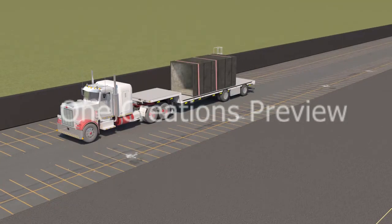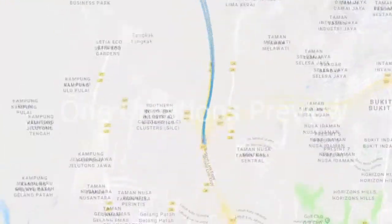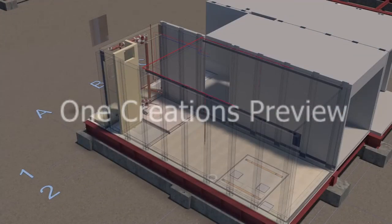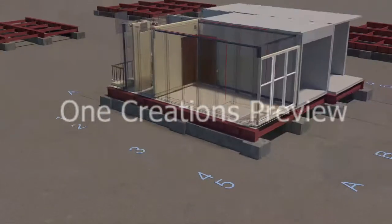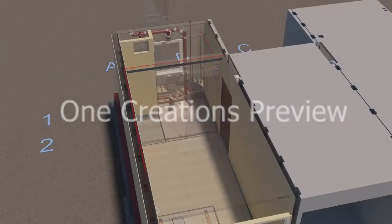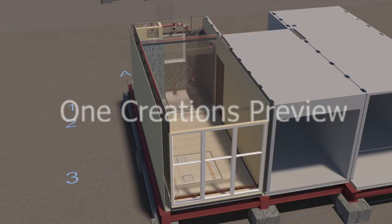Modules delivered to the fitting out yard are placed on base frames set out for different unit configurations. Modules forming one typical unit are set out in the actual unit configuration to ensure alignment and levels of finished works are within tolerances. Once fitting out works are completed, the same modules will form a unit at the actual installation project site.